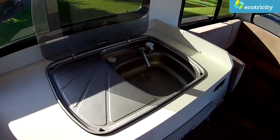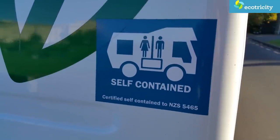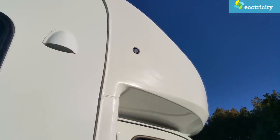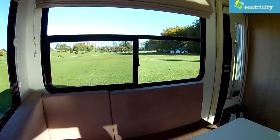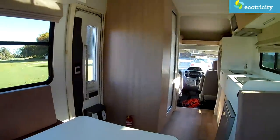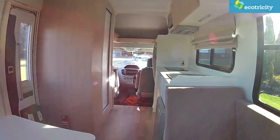Do you do anything differently when building an electric motorhome than you would with an internal combustion motorhome? There's a lot of design that can be borrowed from an internal combustion motorhome design, except that we want to do it more aerodynamically with lighter weight materials, so it really consumes less power on the road and we get more kilometers out of the vehicle.